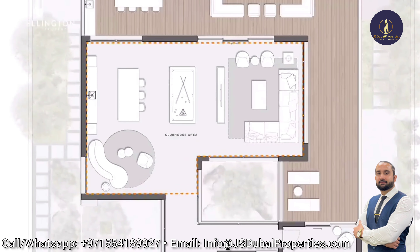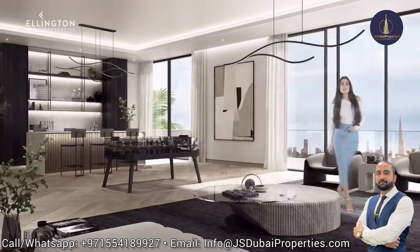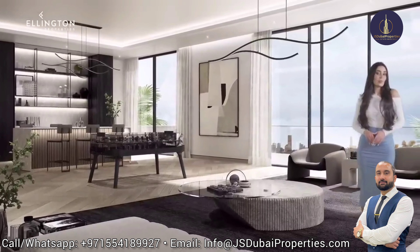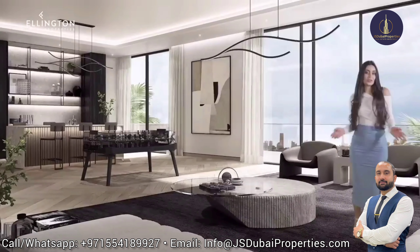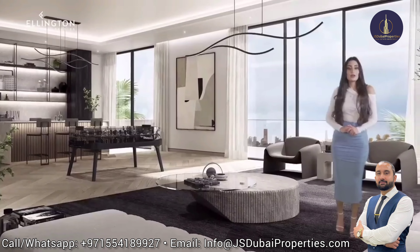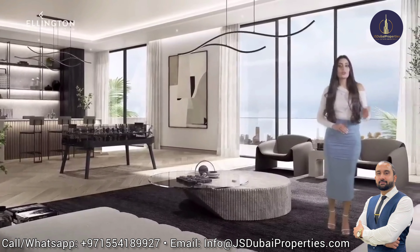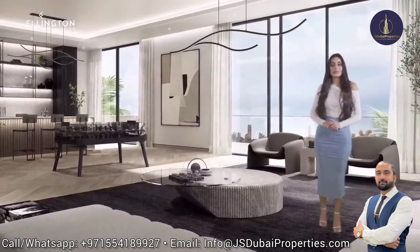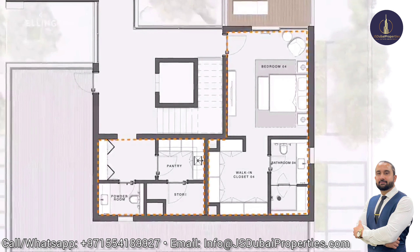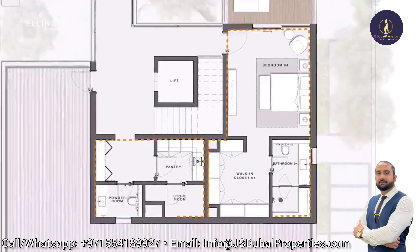We move to the second floor where we will find the clubhouse area. The second floor is a place where you can host private gatherings. There are plenty of seating spaces, a pantry, table games, an outdoor lounge and an area where you can enjoy the views of the Crystal Lagoon and downtown Dubai. Across the floor, there is another bedroom which is similar to the rest. There is also a powder room and a pantry.